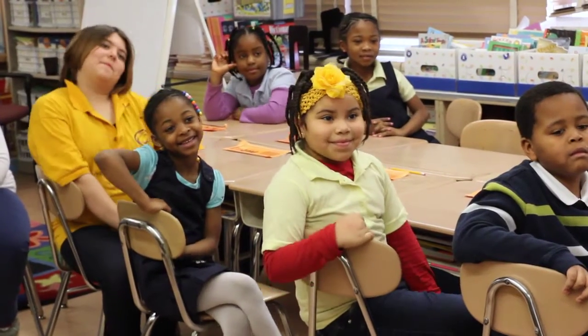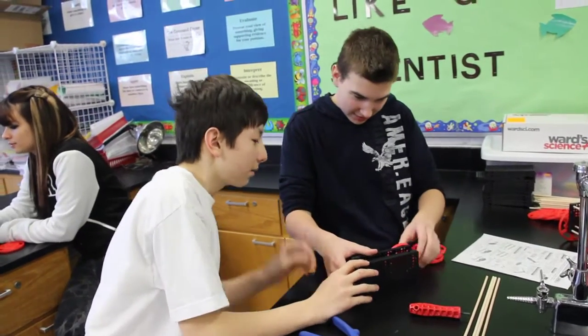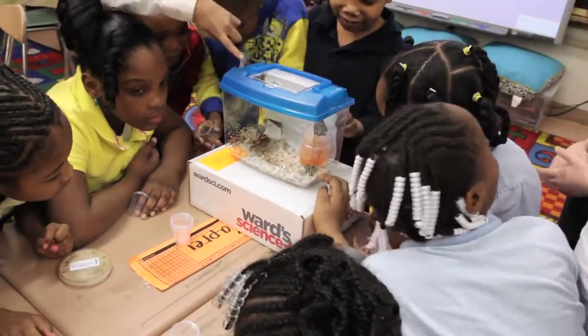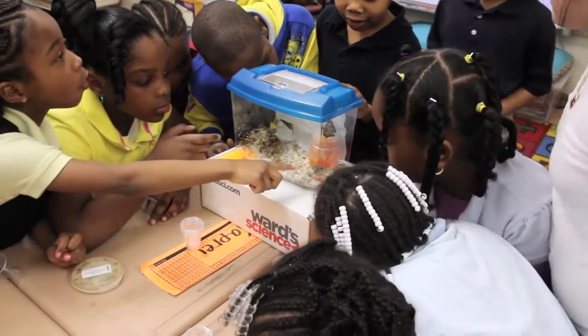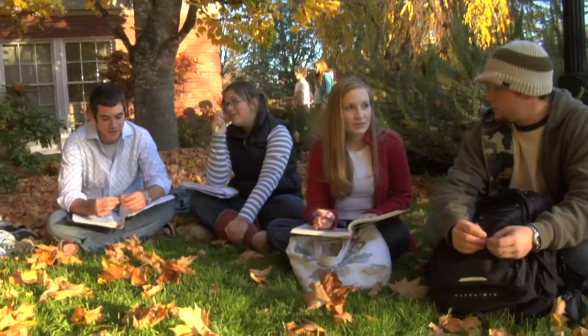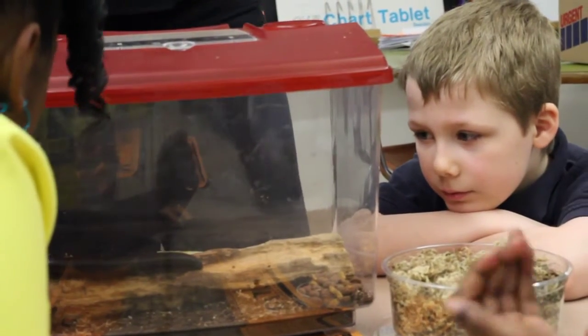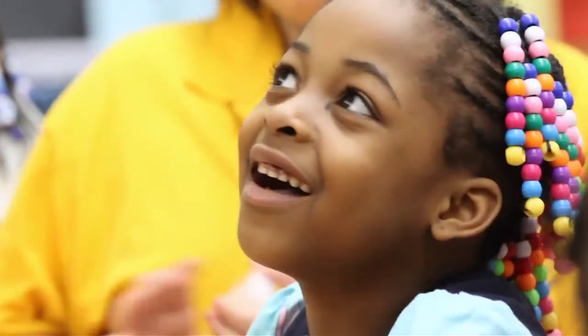Inspiring students is what you do each day. We stand with you, every step of the way. At Ward Science, we know science is more than what happens to students in the classroom. It's how they use it to shape their world. As scientists and educators ourselves, we are inspired by teachers who persevere for that single moment of hearing a student say, I get it.